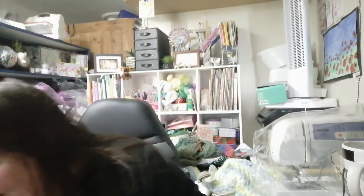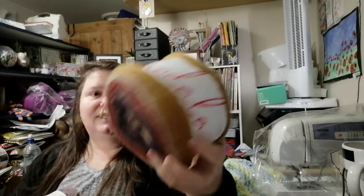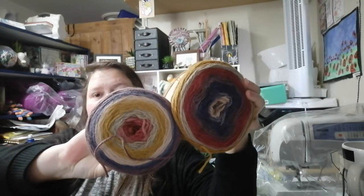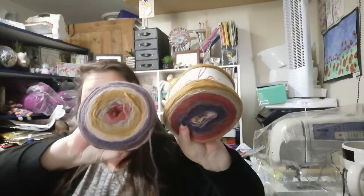Then I got two more that don't look the same but are — Lion Brand Mandala in the color 'Centaur.' They're the same color, they just don't look it. I wanted some brownie, neutral colors because I want to make some lighter-weight shawls, so that's why I got those.